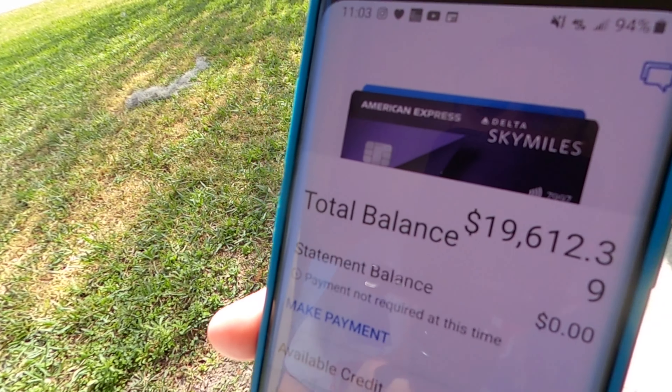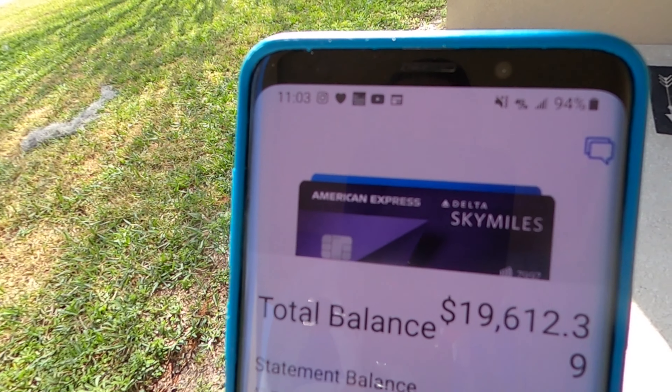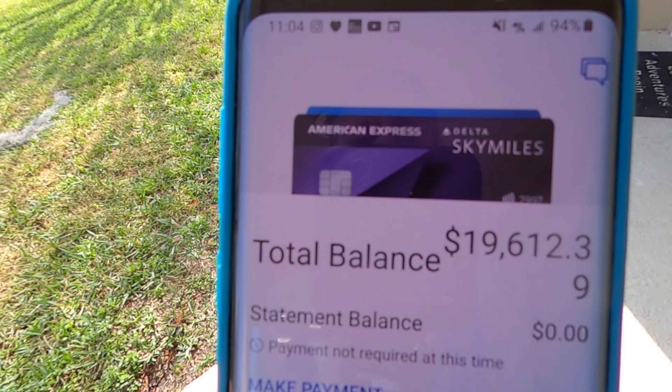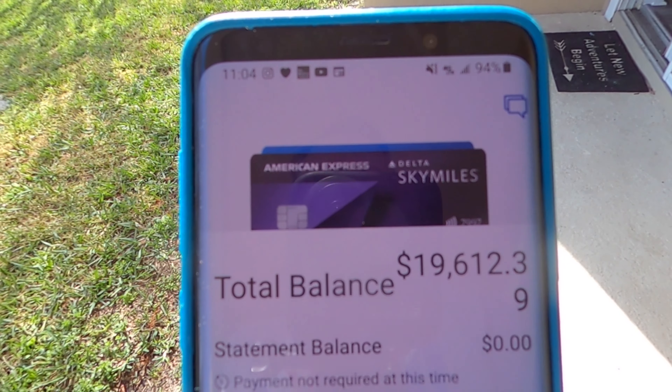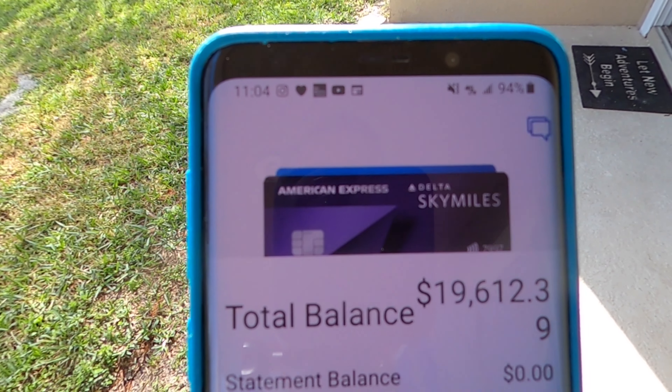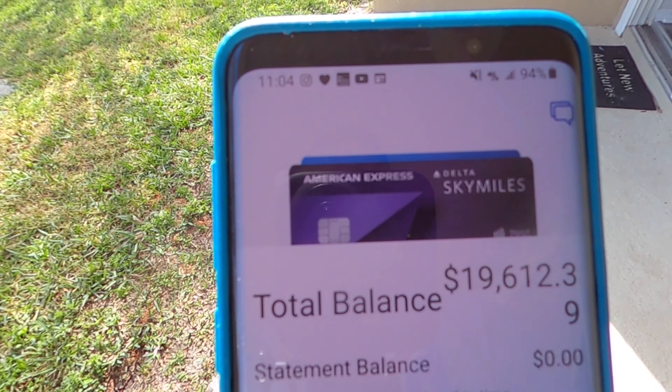So just to prove it's not clickbait — on this particular credit card you will see the total balance is $19,612.39. So yeah, that's all on one credit card. I will emphasize we are not getting into debt; this is our savings. We've kind of blown all the savings on that, but it's not debt, and that's a lesson I learned when I was a child.